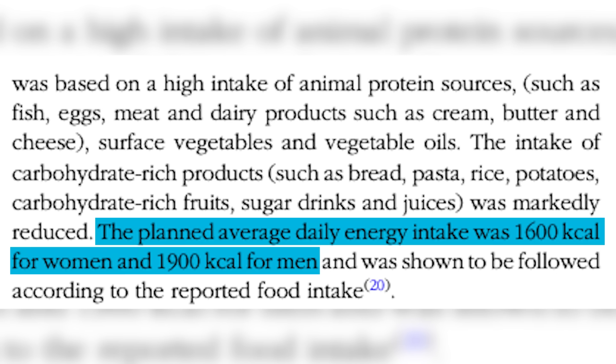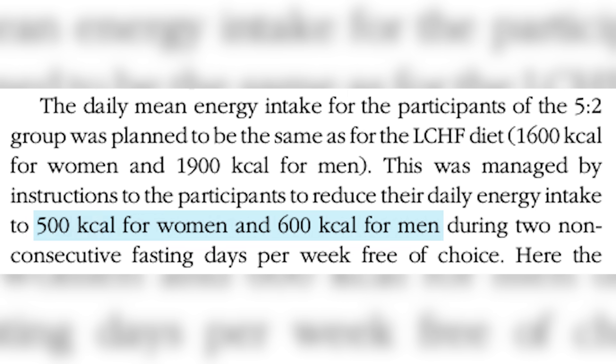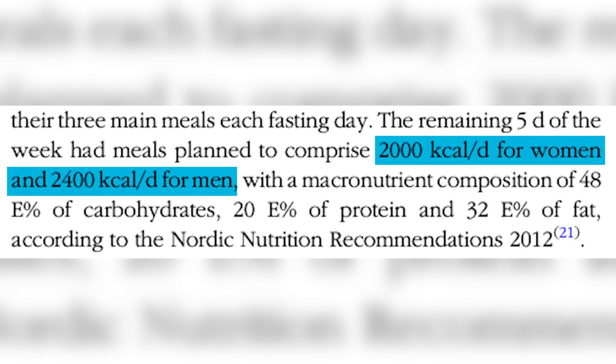All these diets were about 1900 calories for men and 1600 calories for women. The low-carb high-fat diet was anywhere from 50 to 80 percent fat, 10 to 40 percent protein, and very low carbohydrate. The 5:2 diet had two days a week at 500 calories for women and 600 for men, and the other five days women ate 2000 calories and men ate 2400 calories.